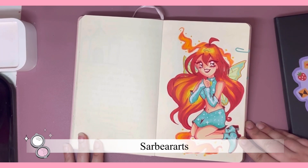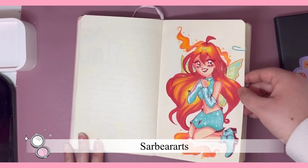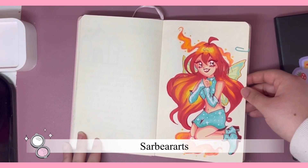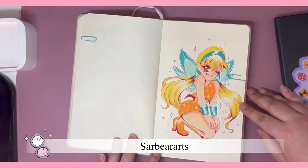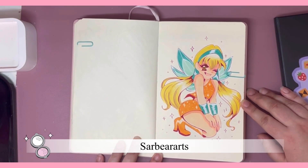So this first one is Bloom from Winx Club. I had to start off with her — that was just classic. I really like the way it came out, and then I drew Stella. That one was pretty cute as well.